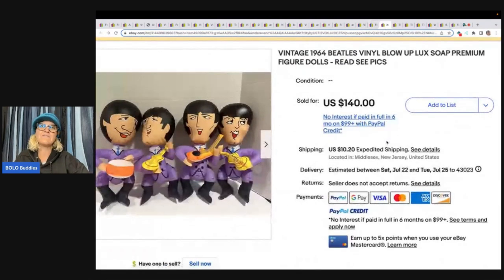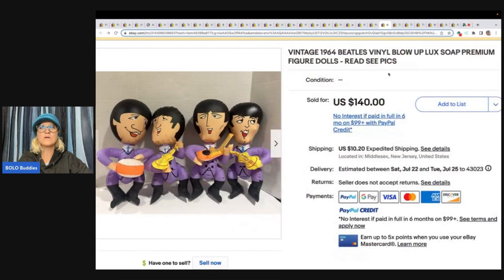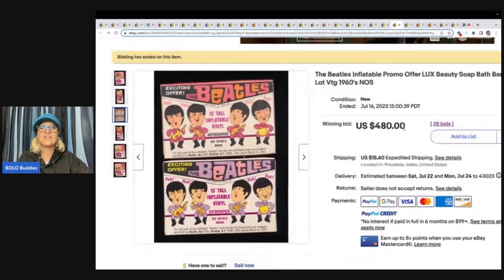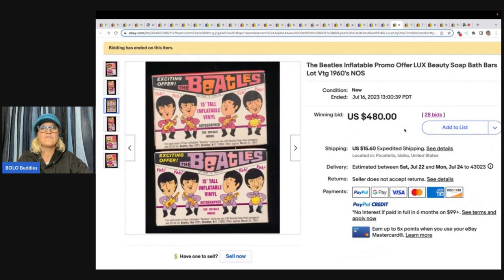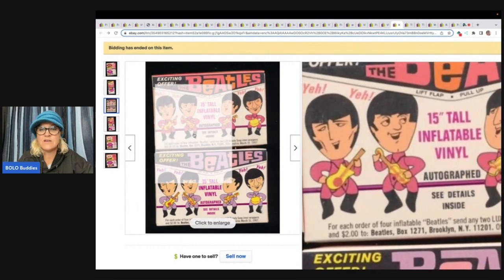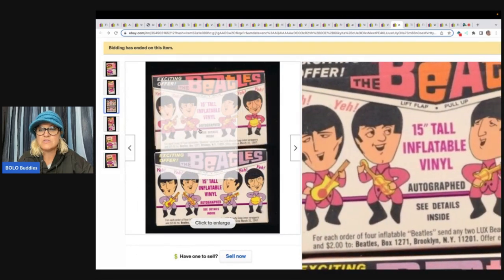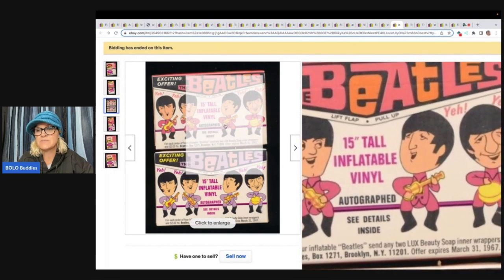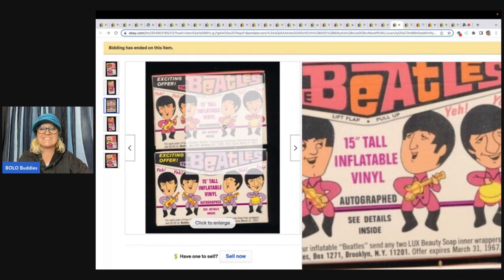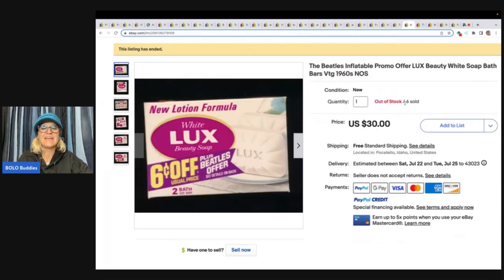Vintage 1964 Beatles Vinyl Blow Up Luxe Soap Premium Figure Dolls — $140 for these inflatable blow-up Beatles dolls. Let's go one step further: The Beatles Inflatable Promo Offer Luxe Beauty Soap Bars — $480 for these two. They are 15-inch inflatable vinyl, autographed. The packaging says, 'For each order of four inflatable Beatles, send any two Luxe Beatles Soap Inner Wrappers and $2 to Beatles Box New York. Offer expires March 31st of 1967.' How cool is that? If you ever see these Beatles soaps, definitely pick them up.